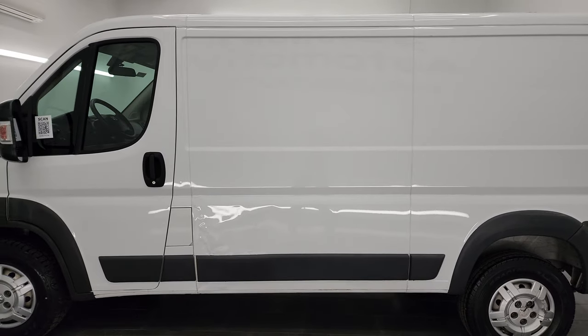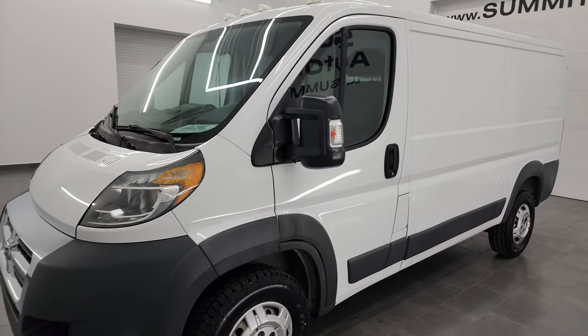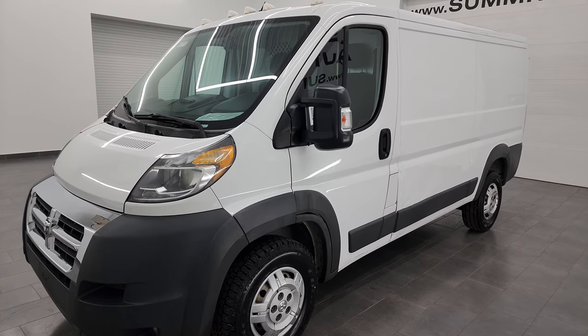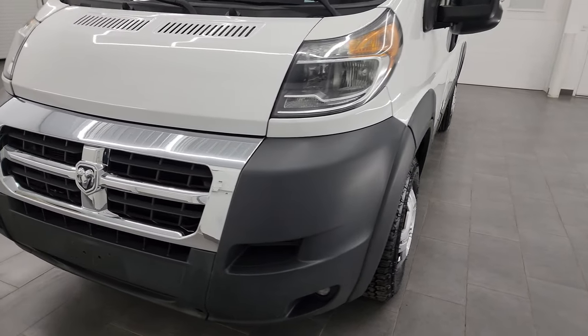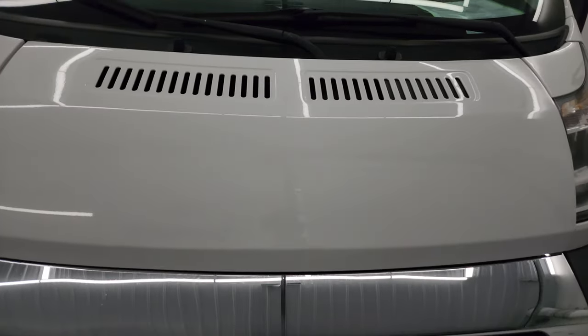This 2017 Ram 1500 ProMaster has the 3.6-liter Pentastar V6 engine, puts out 280 horsepower. This vehicle has been fully safetied and inspected by our service shop, has a fresh oil and filter change, all the fluids have been checked and topped off. It has two brand new front tires and this ProMaster is 100% ready to go.